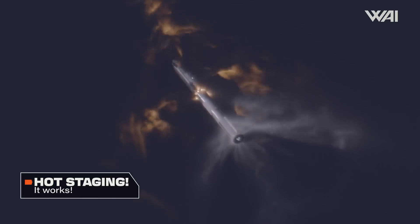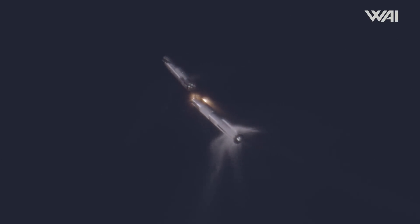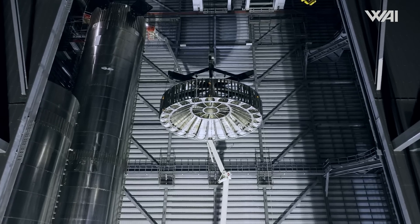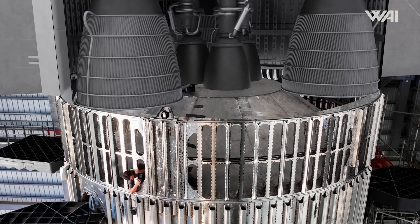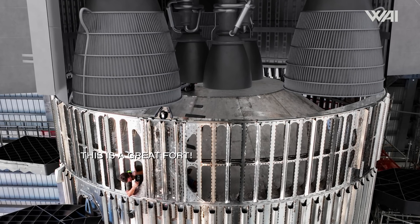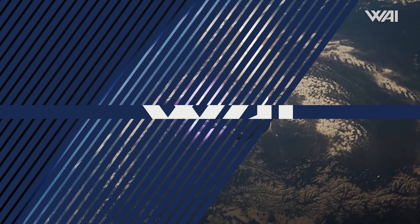If you watch this channel, you probably know what this purpose is: hot staging. It's a technique that allows the rocket's upper stage to separate without resorting to explosives or complicated push mechanisms. Instead, the top section of the first stage is filled with a structure featuring cutouts that allow for the second stage engine gases to escape. At separation, the upper stage ignites its engines and flies away from the first stage.